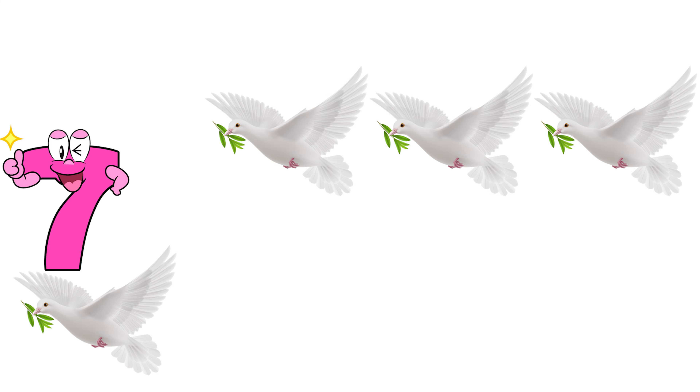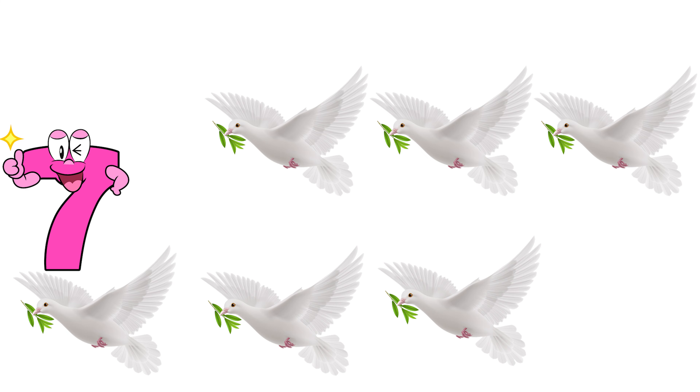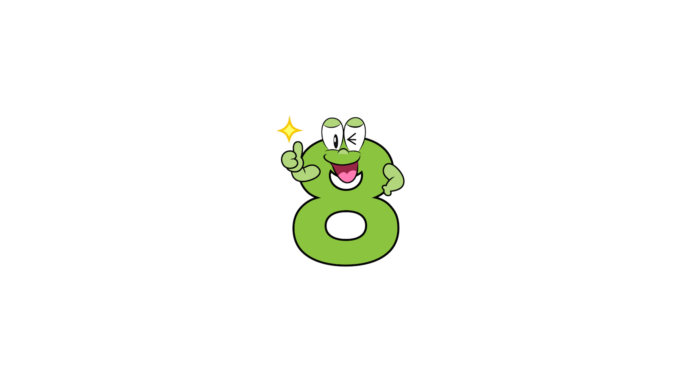Seven. One, two, three, four, five, six, seven. Seven dubs.